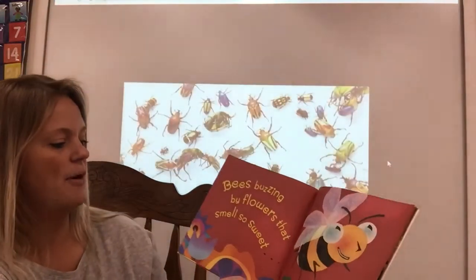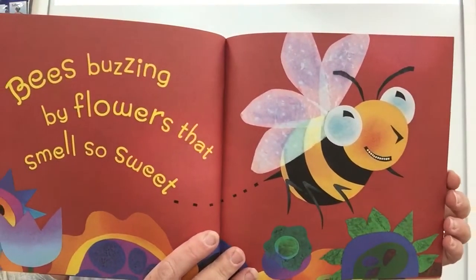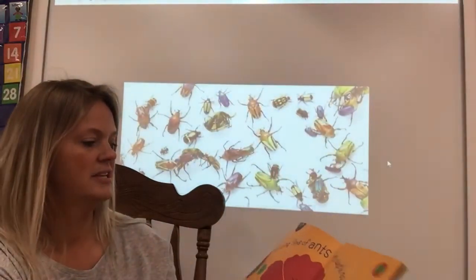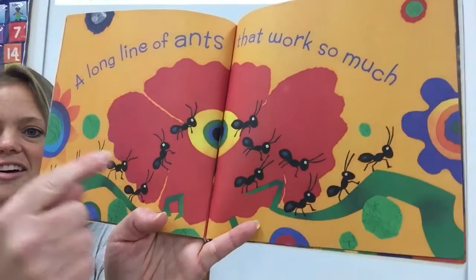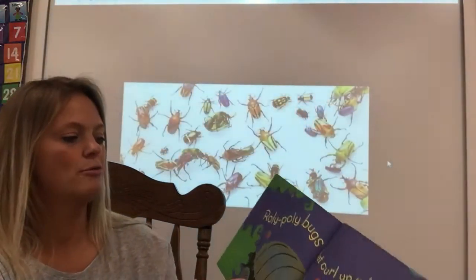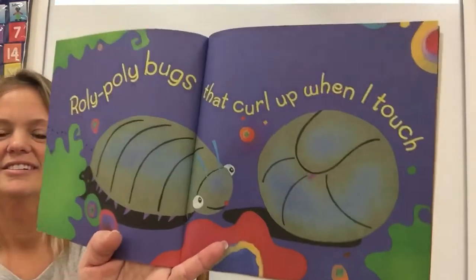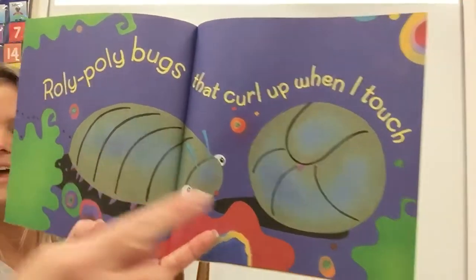Bees buzzing my flowers that smell so sweet. A long line of ants that work so much. Look at that long line. Roly poly bugs that curl up when I touch. Have you ever seen a roly poly? You touch them and they roll up into a ball.